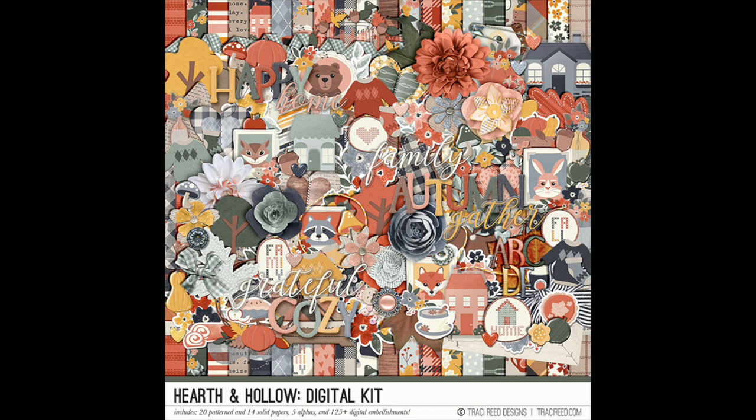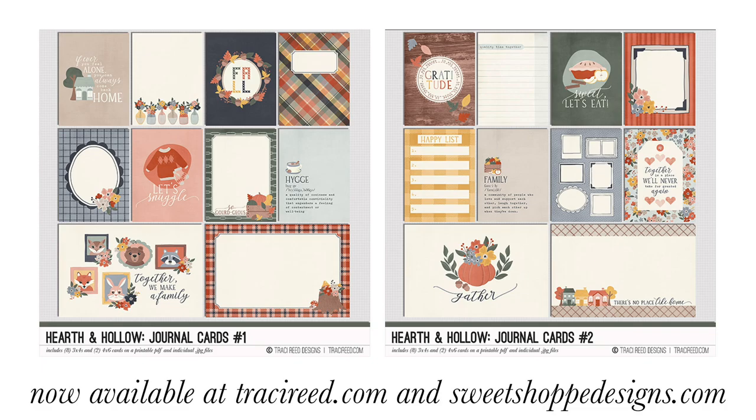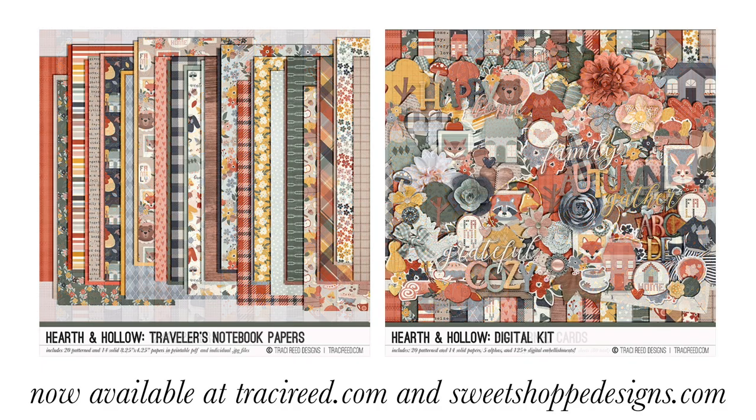That is it for this video. If you enjoyed it, I'd love it if you give it a thumbs up. If you're new here, go ahead and subscribe — I would love to have you. If you are watching this the weekend of October 29th, 2021, this collection is on sale for 25% off all weekend long. There is a link in the description box below where you can hop over and pick it up while it's on sale. If you're not watching on debut weekend, it is still in the store. I will see you again next time!